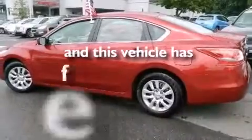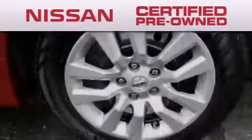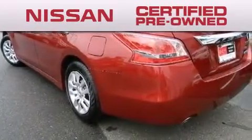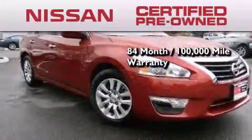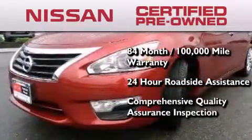This vehicle has less than 4,000 miles. To give you the most confidence in your vehicle purchase, this certified pre-owned Nissan has benefits including an 84 month, 100,000 mile limited warranty, 24 hour roadside assistance, and a comprehensive quality assurance inspection.